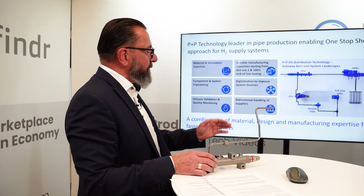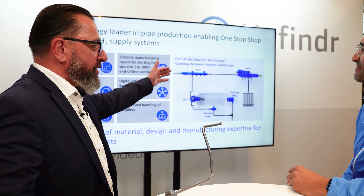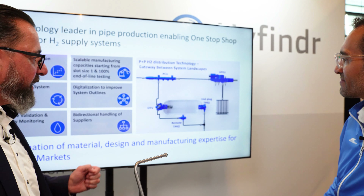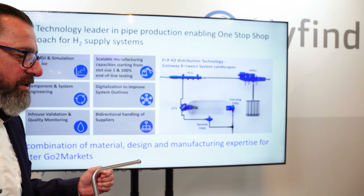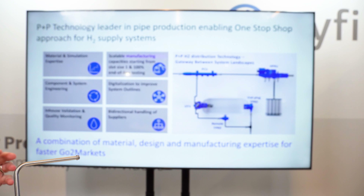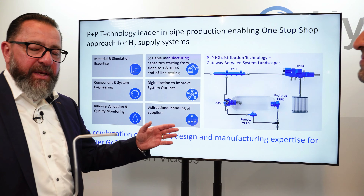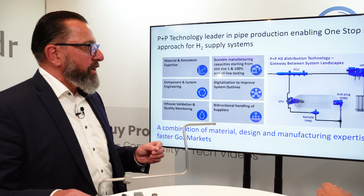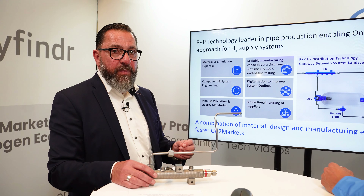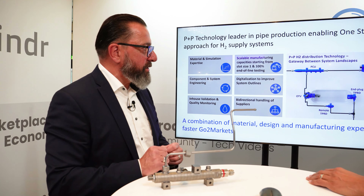We can see here on the right-hand side the full hydrogen supply system. We offer from the parallel charging unit, which is positioned close to the tanks, also the on-tank valve, the temperature relief device, safety equipment, and also the high pressure regulation valve — all together out of one hand, including the pipes. The pipes are our core competence. These are internal high-pressure resistant pipes, up to 3,000 bars.